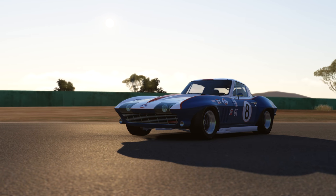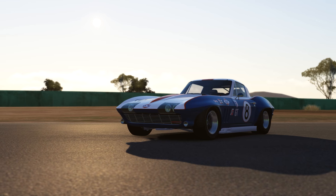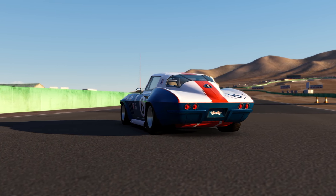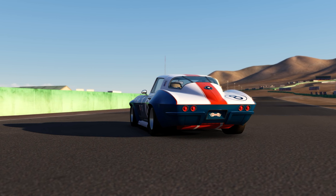This is the Corvette C2, the original Stingray, and the second car in Chevrolet's Corvette line. The peak of auto manufacturing in the United States at its debut in 1963, it helped cement the Corvette as an icon of the American auto industry.